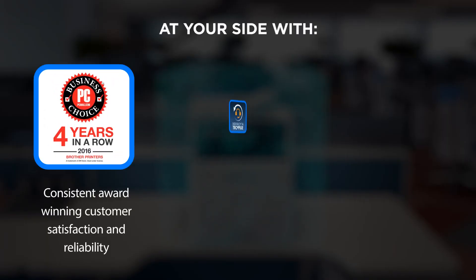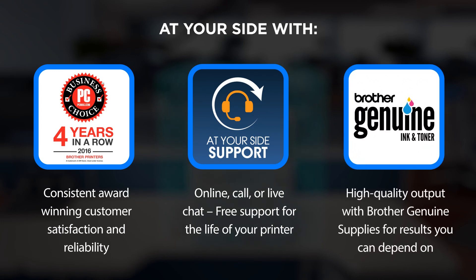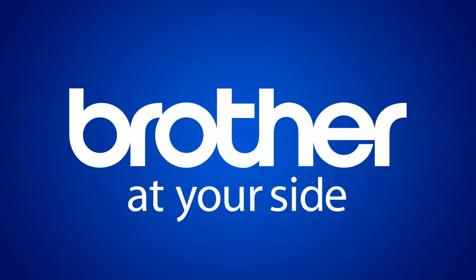For years, Brother printers have consistently been winning awards. That's what At Your Side is all about — the smart choice for your document workflow and imaging needs.